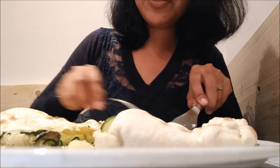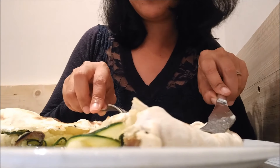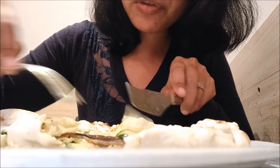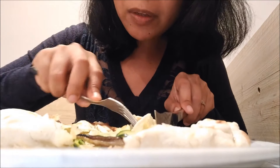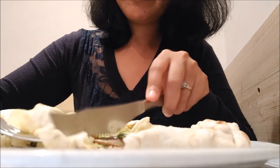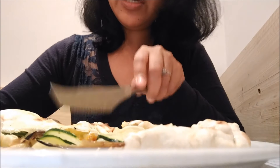Look at how it's all filled up with vegetables. There is eggplant, there is zucchini, and bell pepper. So let's give this a try.